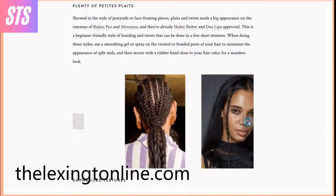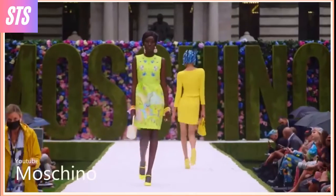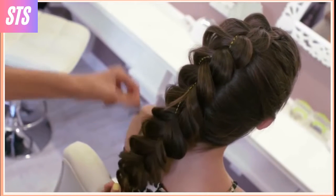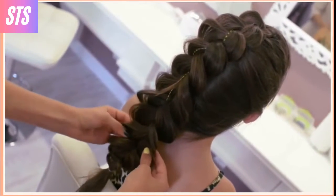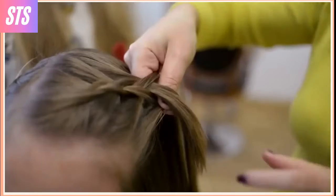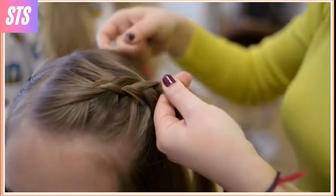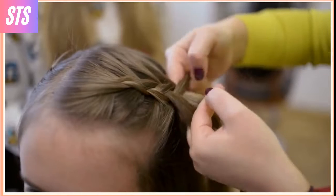Shown in the style of ponytails or face framing pieces, plaits and twists made a big appearance on the runways, and they're already Hailey Bieber and Dua Lipa approved. This is a beginner-friendly style, and twists can be done in a few short minutes. When doing these styles, use a smoothing gel or spray on the twists or the braided parts of the hair in order to minimize the appearance of split ends, and then secure with a rubber band close to the hair color for a seamless look.